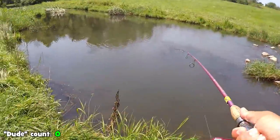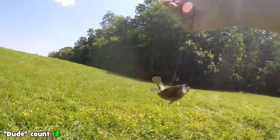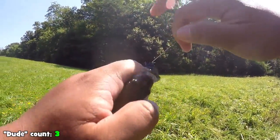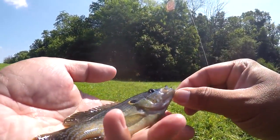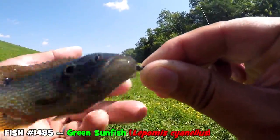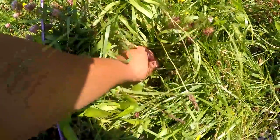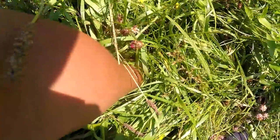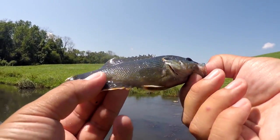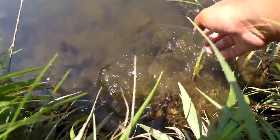I see some fish — fish on! First fish of the day! Oh, look at that — it inhaled that fly! First species of the day is a green sunfish, the Lepomis cyanellus. I'm going to take a photo and release it. First fish of the day — a little green sunfish. At least we know there's some fish around the spillway.